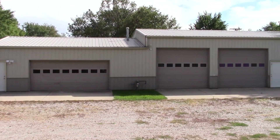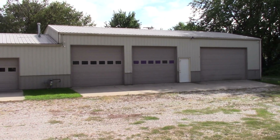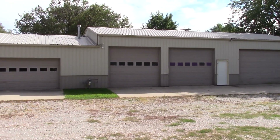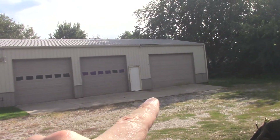Just a quick external shot here. As you can see, we have three distinct bays. The shop is about 2,700 square feet. Let's go start in that fire bay over there.